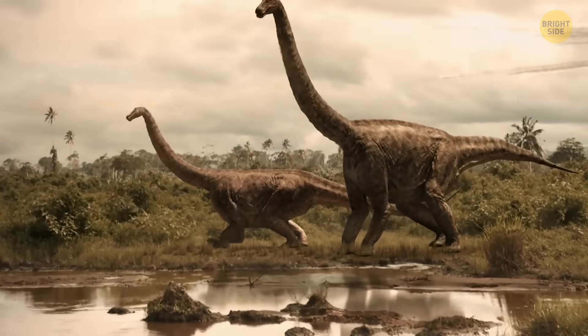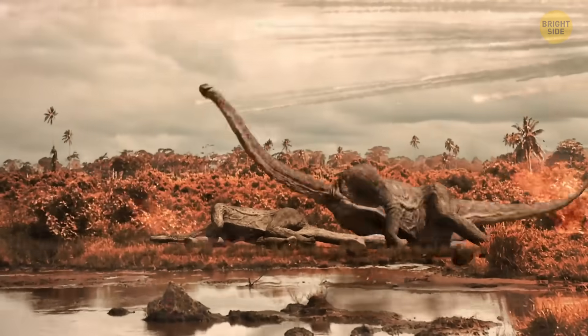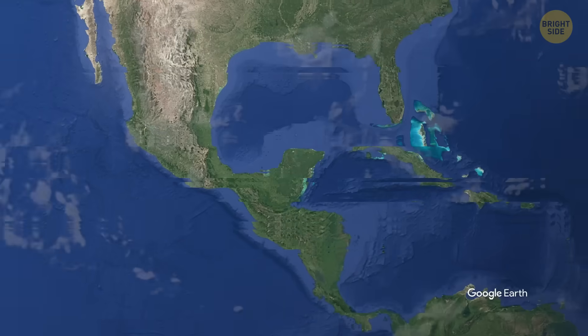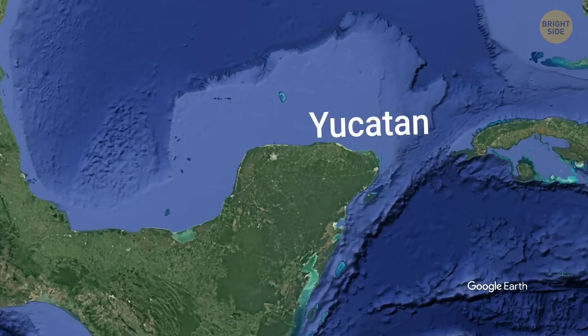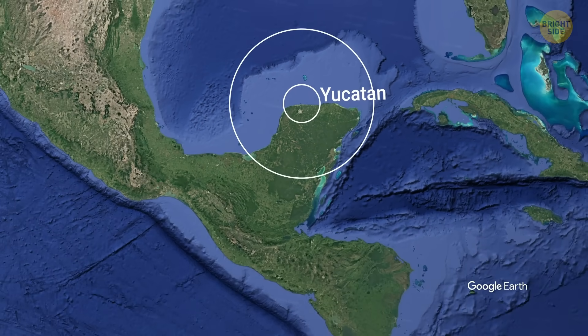Kaboom! One huge asteroid could be enough to wipe out all dinosaurs that ever roamed the Earth, leaving behind nothing but a huge crater. We're in the Yucatan Peninsula, Mexico. And underneath there's Chicxulub, a massive crater.